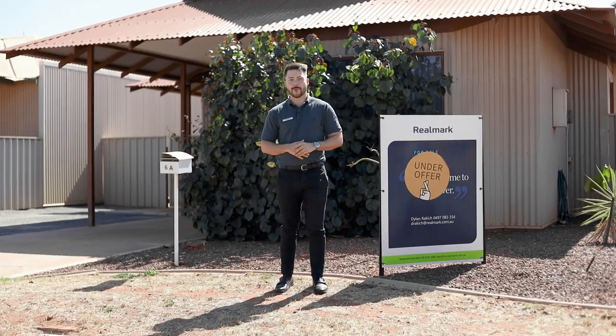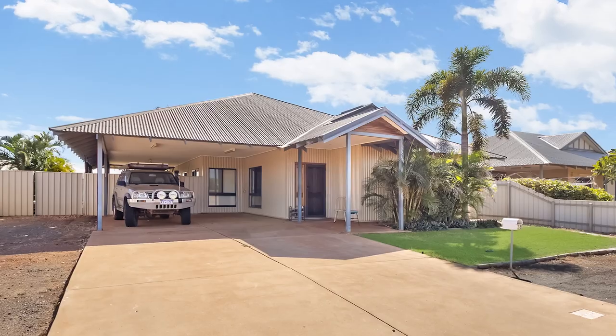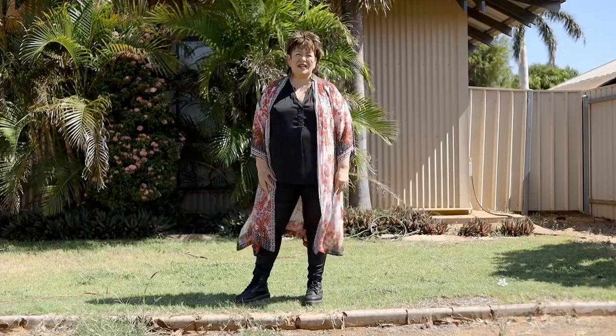Continuing on with our sales success in Nickel, we'll be joining Anna at 28 Warbler Loop. Here we are at 28 Warbler Loop, Nickel — sold to an investor. A 4x2 on approximately 700 square metres of land with side access and a secure tenant in place at $1,300 a week. Happy seller, happy investor.